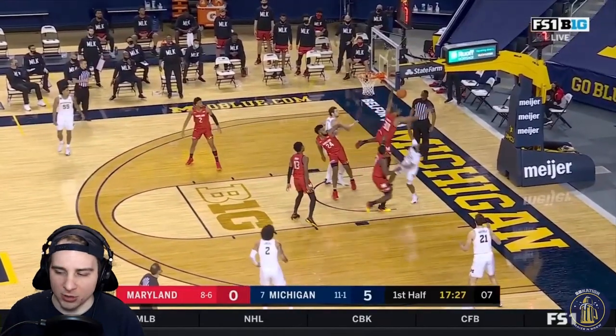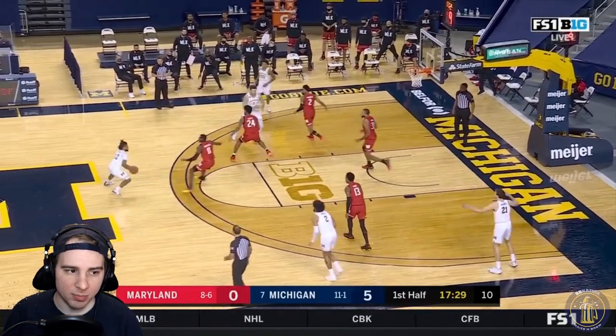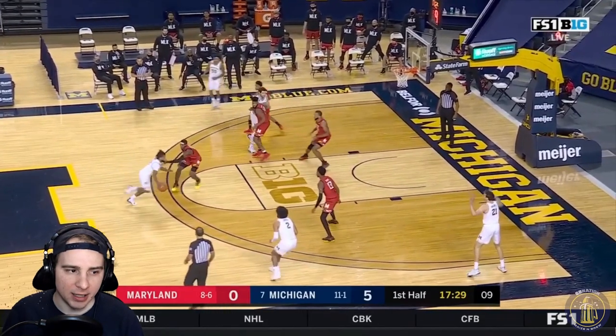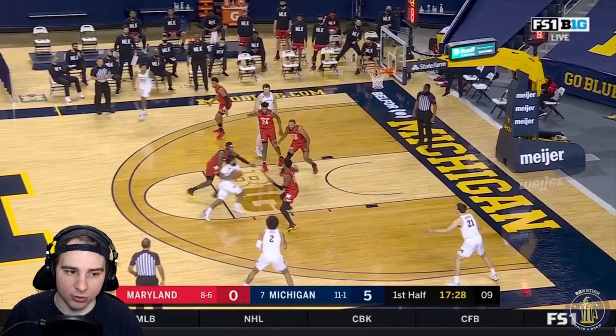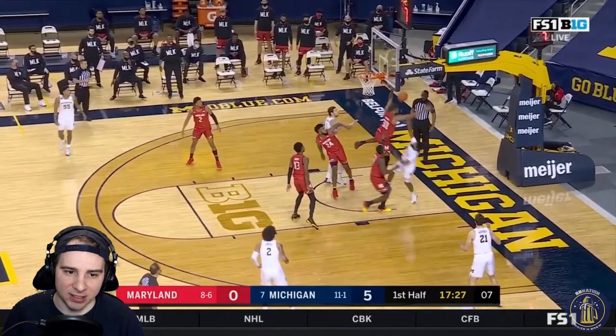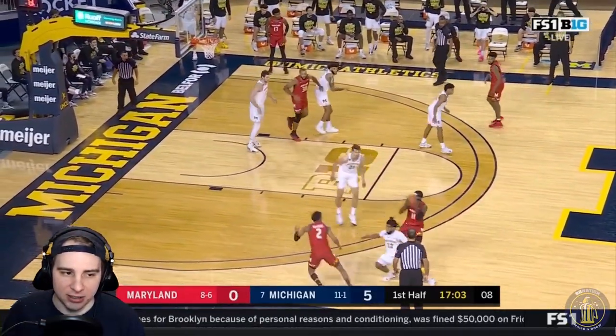Good little fake there from Mike Smith — one thing I want to see more from him. He beats Morsell with a pump fake, but then he drives the lane when he's got a lot of options. You can go to the corner to Franz, or to Livers on the wing. You only have one defender who'd be able to guard either one. Instead, he's going into the teeth of the defense, and it's not an easy shot to make — and it doesn't get made.